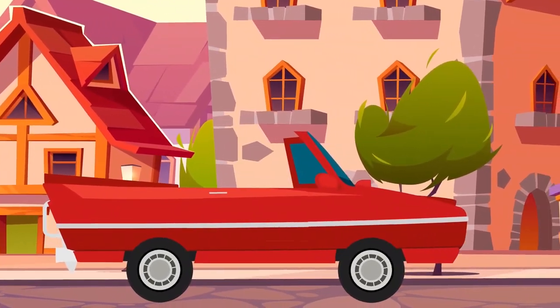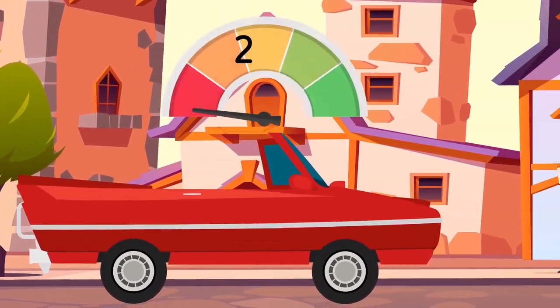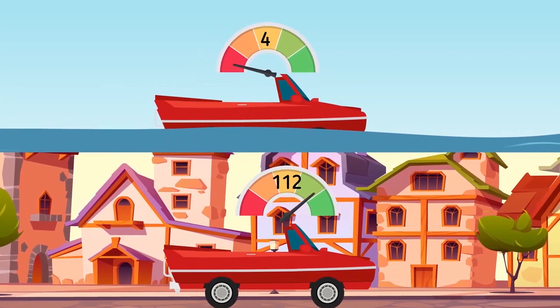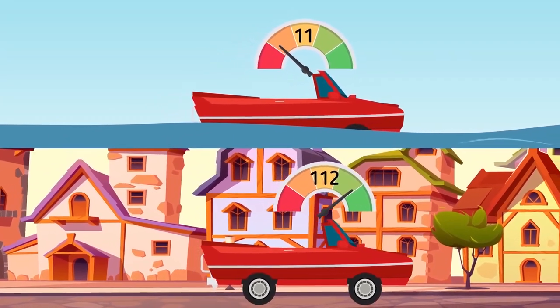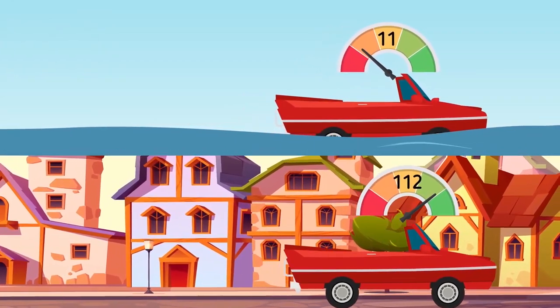In accordance with its technical characteristics, the vehicle was capable of achieving respectable speeds. On land, it could travel up to 112 kilometers an hour, or 70 miles per hour. On water, it traveled up to 11 kilometers, or 7 miles per hour. This is where the model's name, the Amphicar 770, comes from.